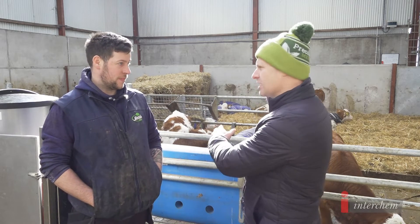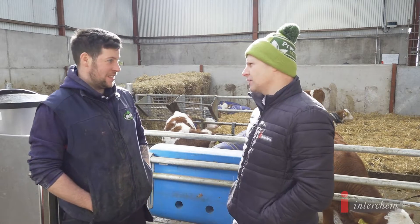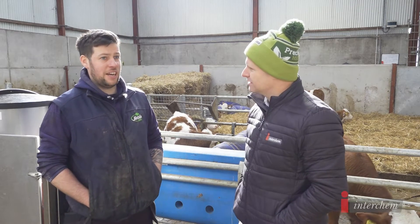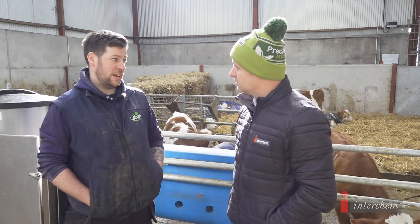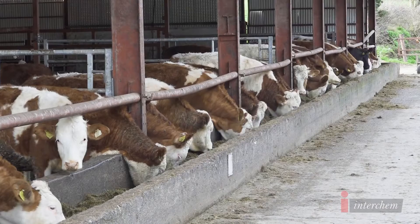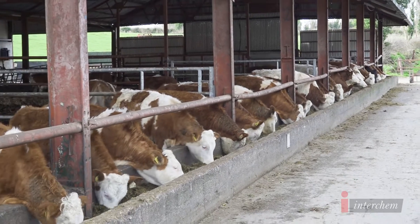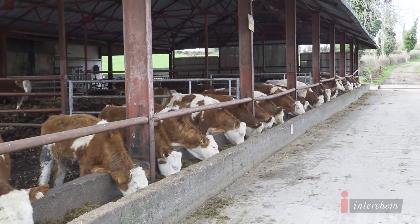They're a nice shapely animal, the Fleckvieh. In terms of beef, the ones we beef come into good grades — R3. They flesh up well, they have to run on feed. They're on full-time indoor feeding for 80 days and killed under two-year-olds. We're pretty happy with that.